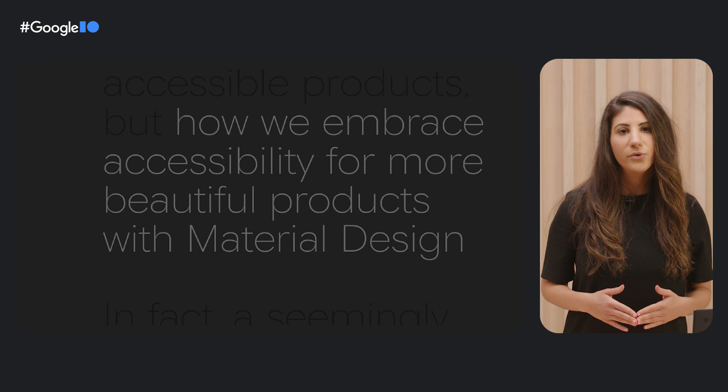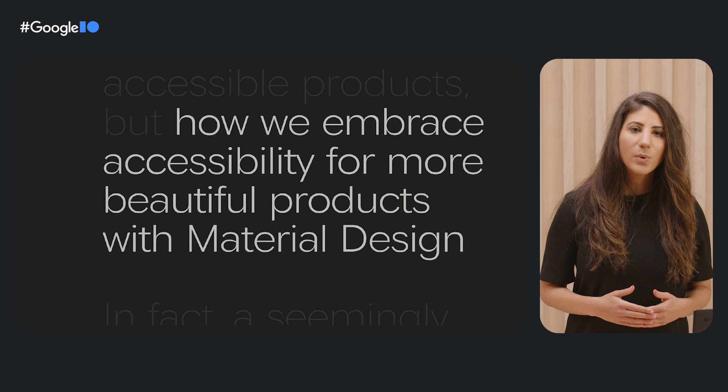Accessible design ensures people with disabilities can perceive, understand, and interact with products, services, and tools, and that all users can participate equally and without barriers. In this talk, we'll introduce not only how we design accessible products, but how we embrace accessible design as a way to create even more beautiful and expressive experiences.